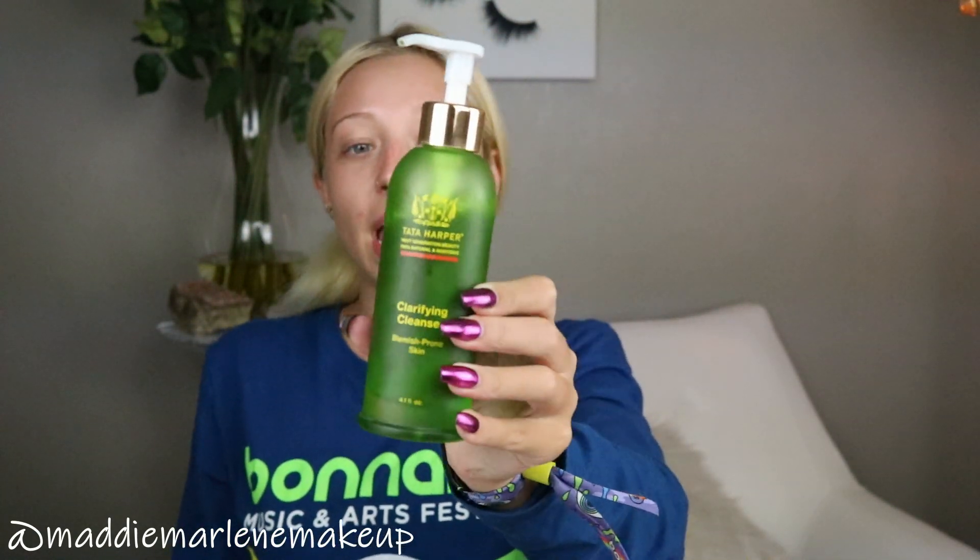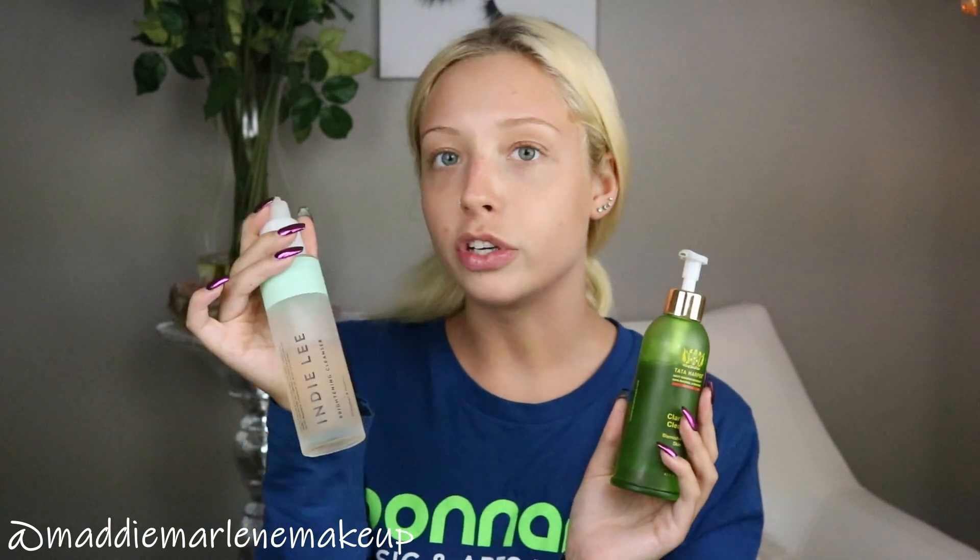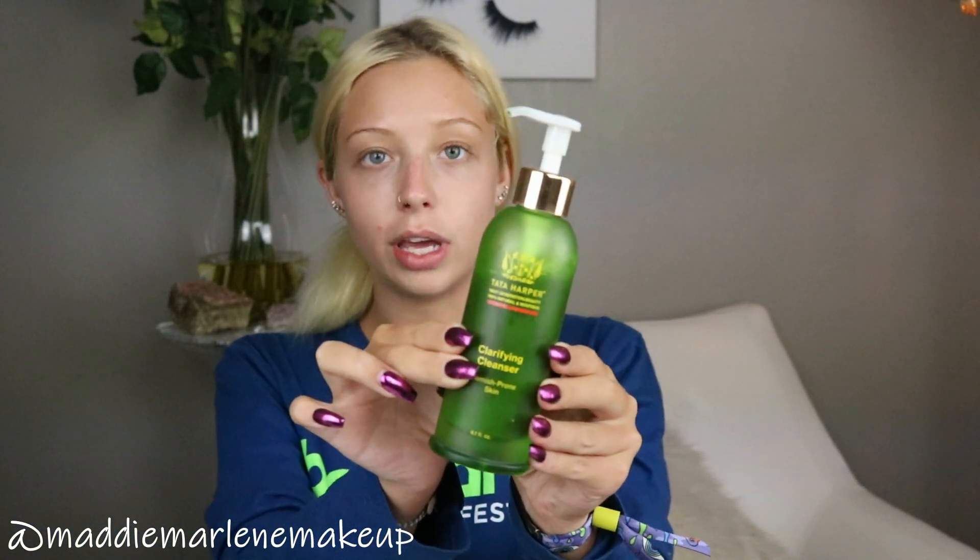For sensitive skin — I don't really have sensitive skin so I can basically put anything on there and it'll be okay. A clarifying cleanser is going to be stronger — whenever I wash my face with this it gives me a cooling sensation, whereas the Indie Lee one is just a normal cleanser and you can't really feel it tingling. It's more of a preference or what you're looking for in a cleanser.